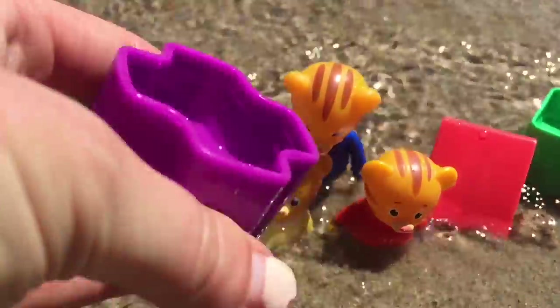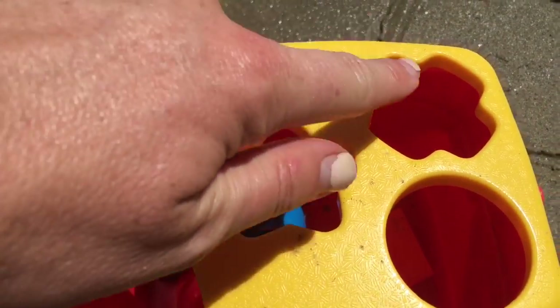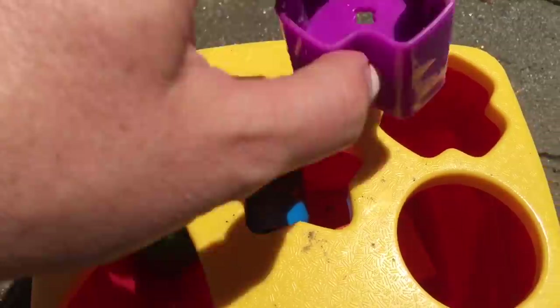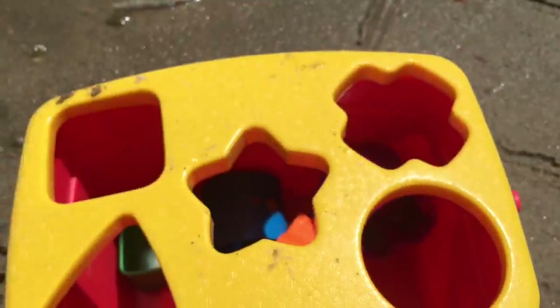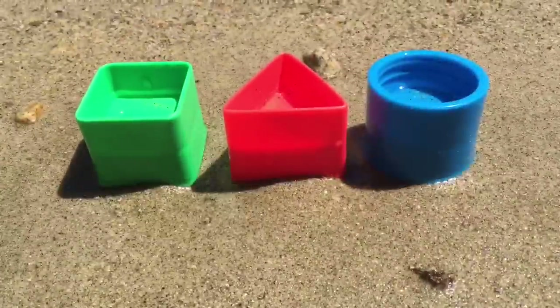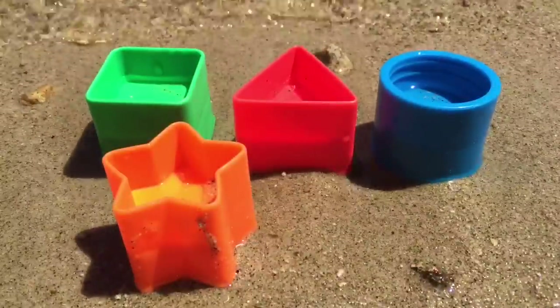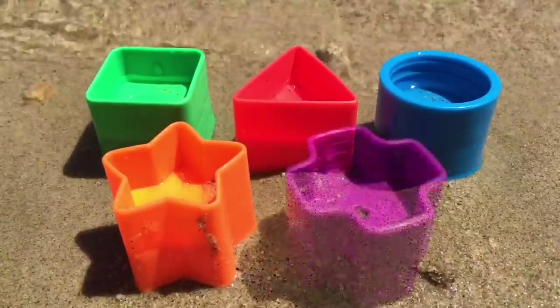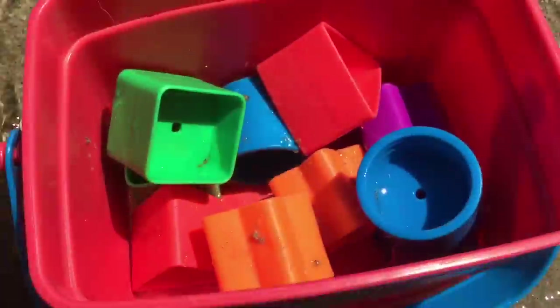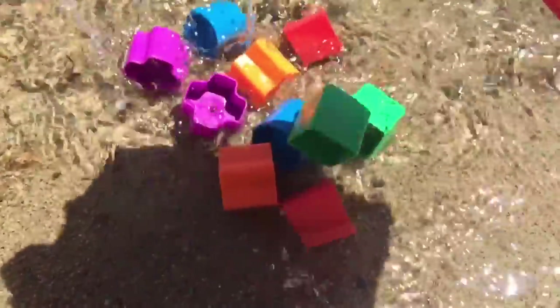Purple X. Green square, red triangle, blue circle, orange star, and purple X. Thank you for coming to Tiny Treasures. Please subscribe to our videos. Goodbye!